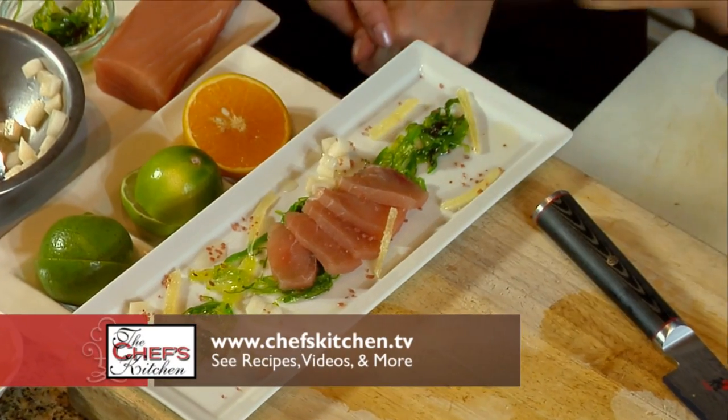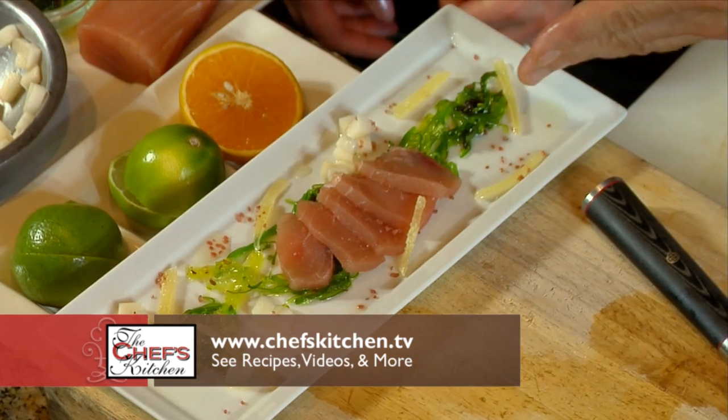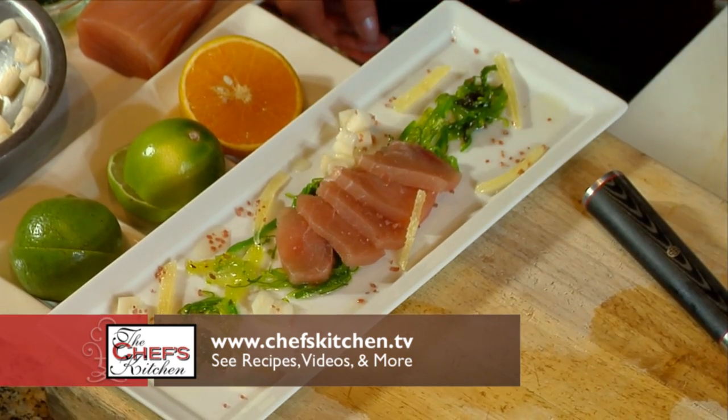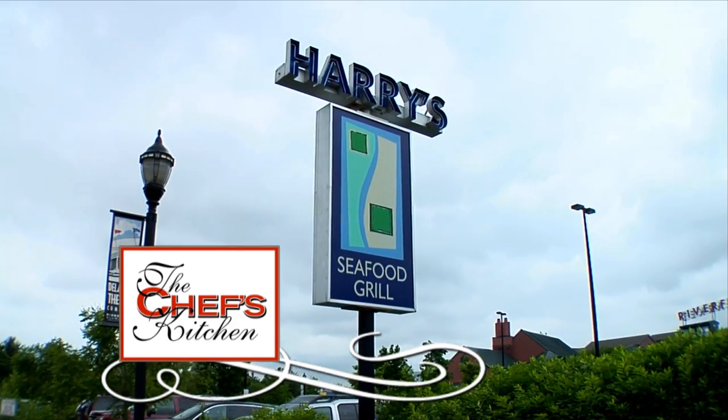We're going to put a little salt on the fish and a little on the plate also. That really makes it. So that's Asian pear, yuzu with kefir, a little seaweed with wakame, and crystallized ginger. Stay tuned for more from the Raw Bar at Harry's Seafood Grill.